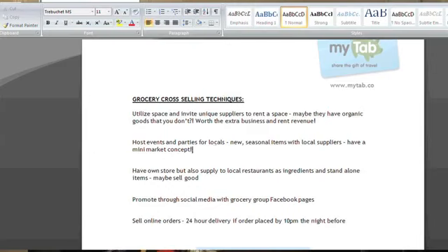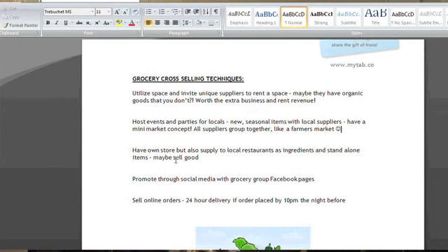Think of it like new seasonal items with local suppliers — a mini market concept where all the suppliers group together and you do a farmer's market kind of thing. You can do this one day a week or occasional events, like the last Sunday of the month. You can also supply to local restaurants as ingredients, or as standalone items.